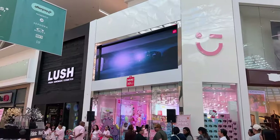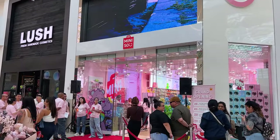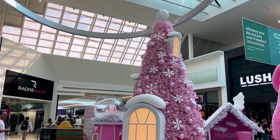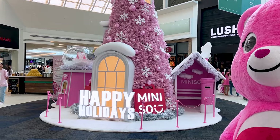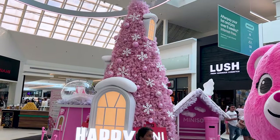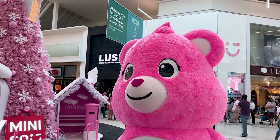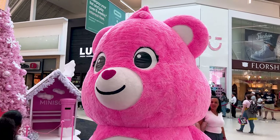This Miniso store is actually the 100th store here in the United States, which makes it extra special. The store is located inside of the Florida Mall near the main entrance, and they have decorated the mall with a pink Christmas tree in celebration of the grand opening. Take a look at the giant Care Bear due to their new collaboration collection that they have going on inside.